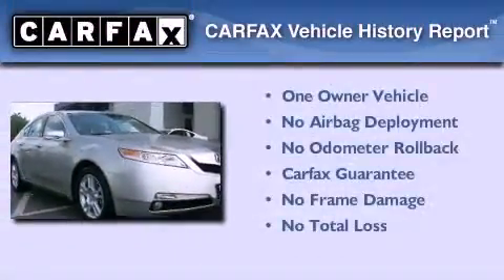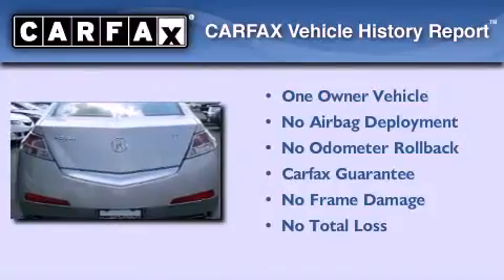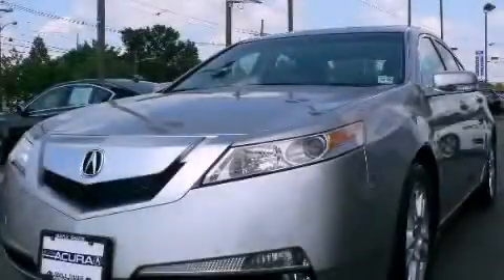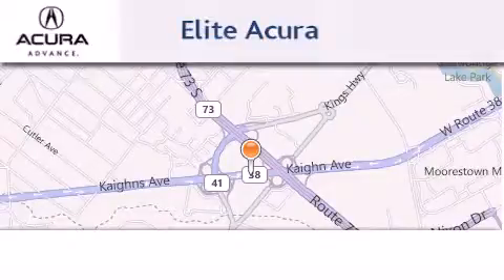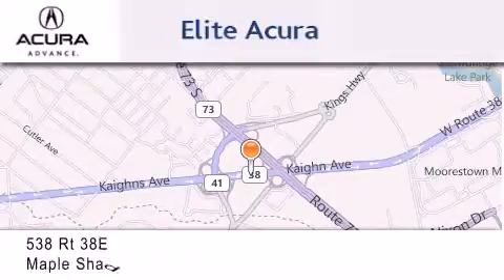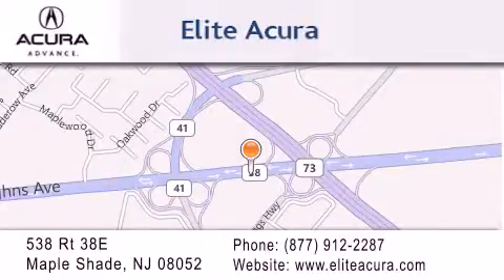This Acura has had only one owner, and it qualifies for the Carfax buyback guarantee. Please call us today for more information on this great vehicle. Elite Acura is located at 538 Route 38E in Maple Shade. Our goal is to exceed all of your expectations to ensure that you'll return for future visits.